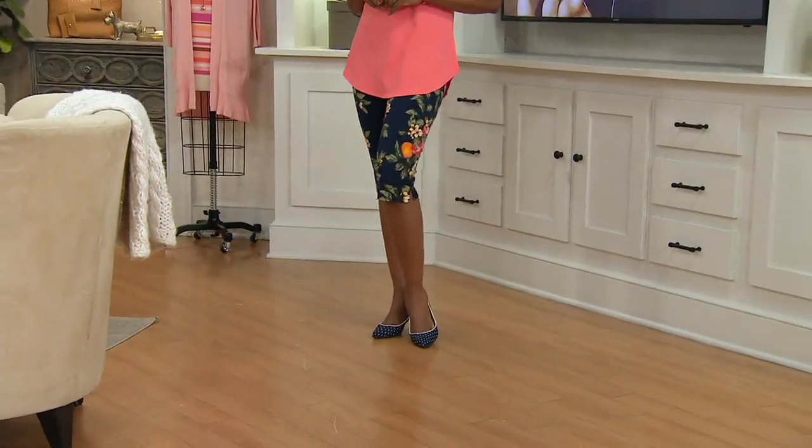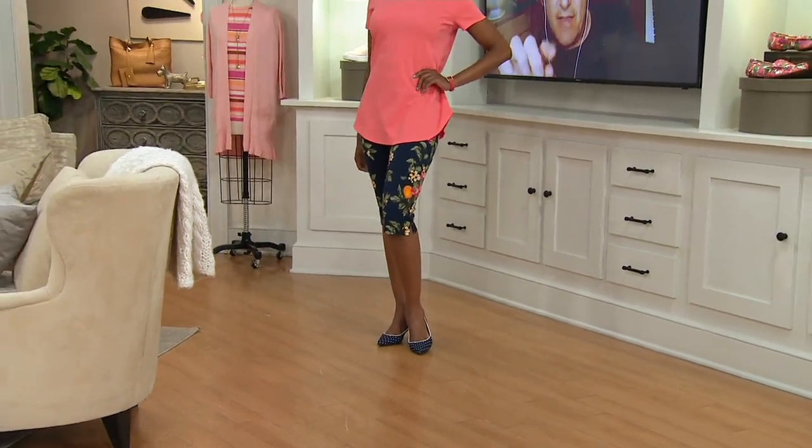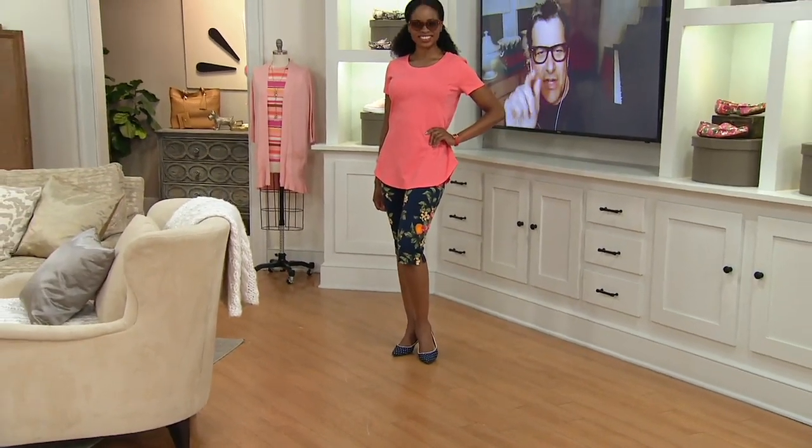Jacinthe looks amazing, by the way — amazing in this length and with that T-shirt. If you're on the phone and you want to look exactly like that, you get both pieces.